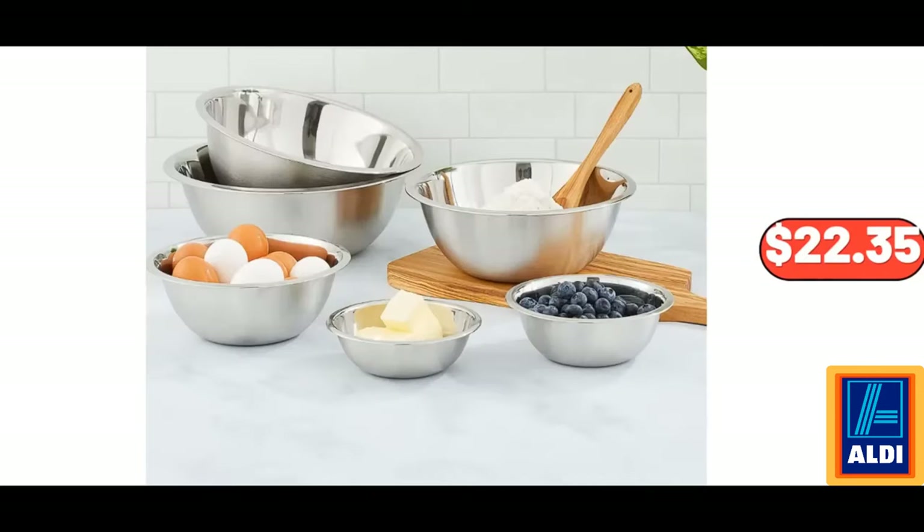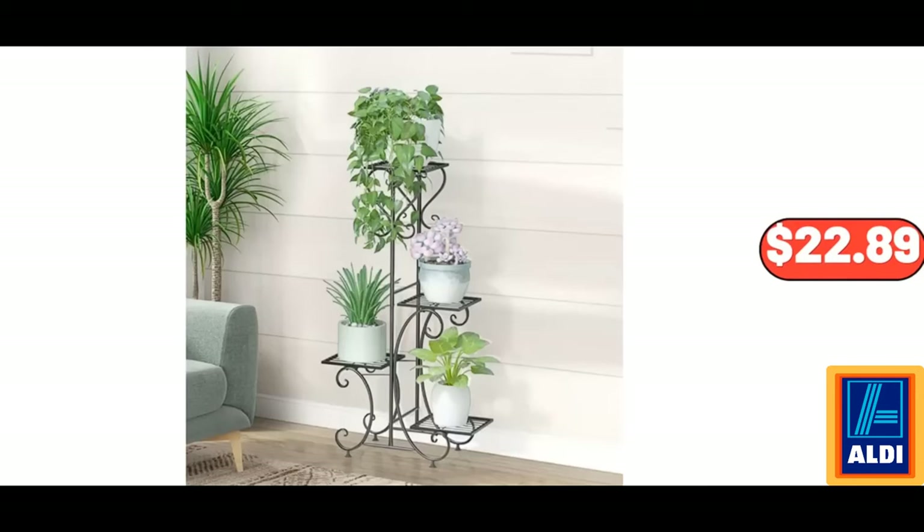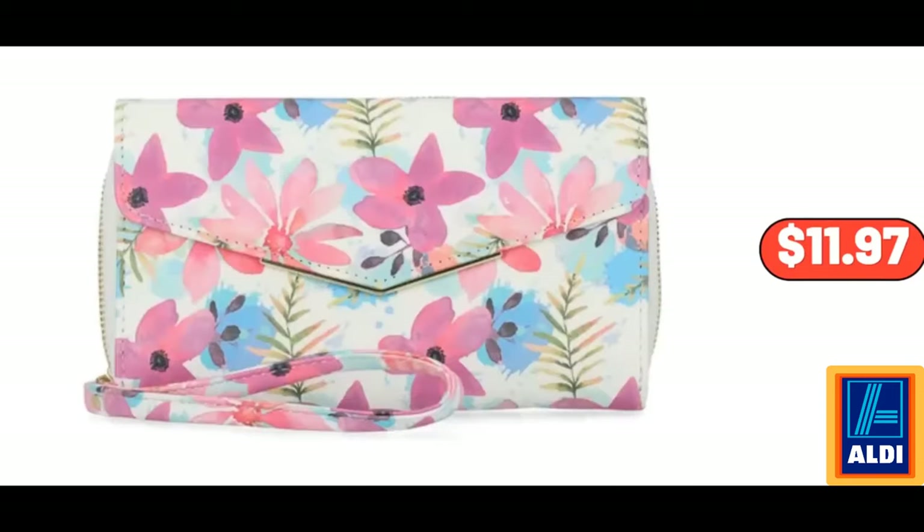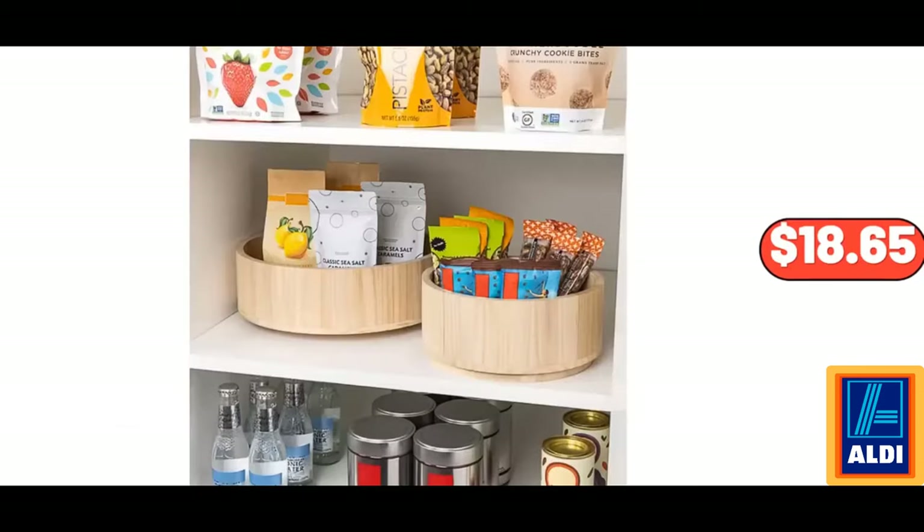Stainless Steel Mixing Bowl Set of 6, $22.35. Stand Metal Flower Holder Racks, $22.89. Thin Crust Cheese Pizza, $4.99. Women's Ainsley Bulk Clutch Wallet Vinyl Floral Print, $11.97. Set of 2 Polonia Wood Turntable Organizers, $18.65.